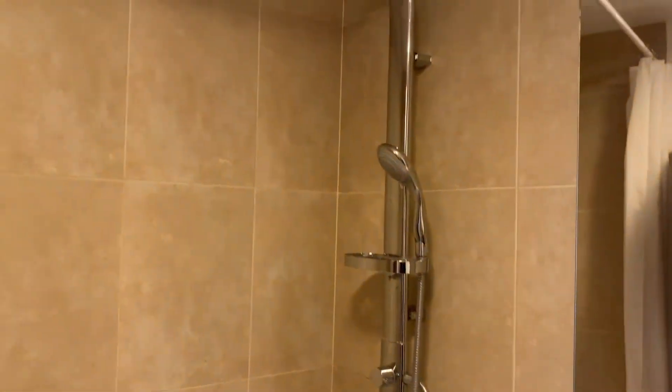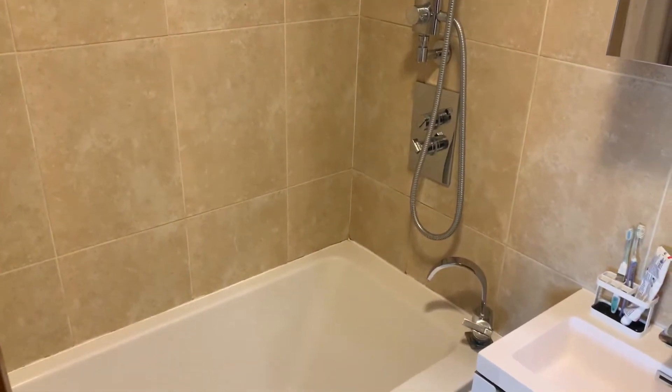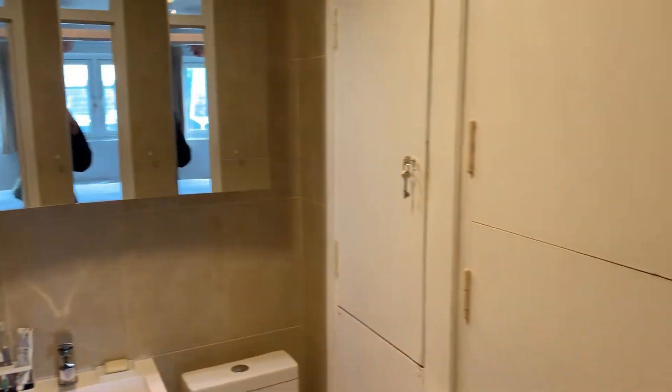So here we are in your bathroom — the bath and the shower. Again, a really really good specification here, and your storage space too.